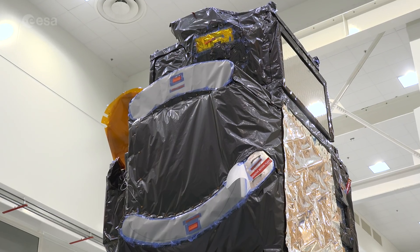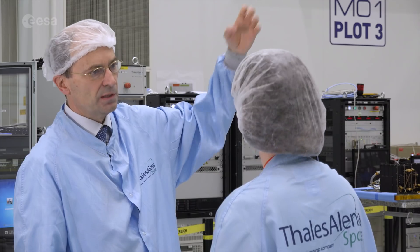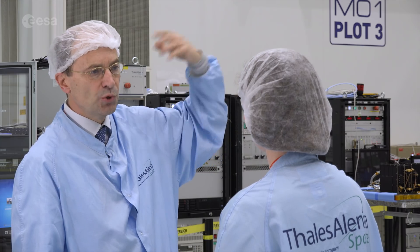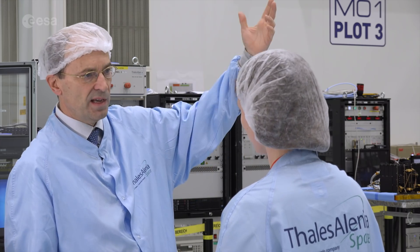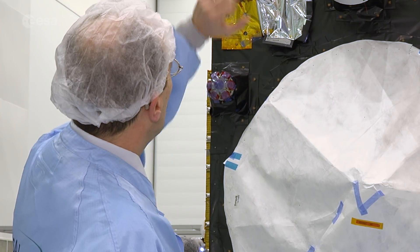This is concentrating on the sea and land surface temperature. Temperature is fundamental to understand the evolution in the sea, the evolution of the Earth, and how this influences the weather.